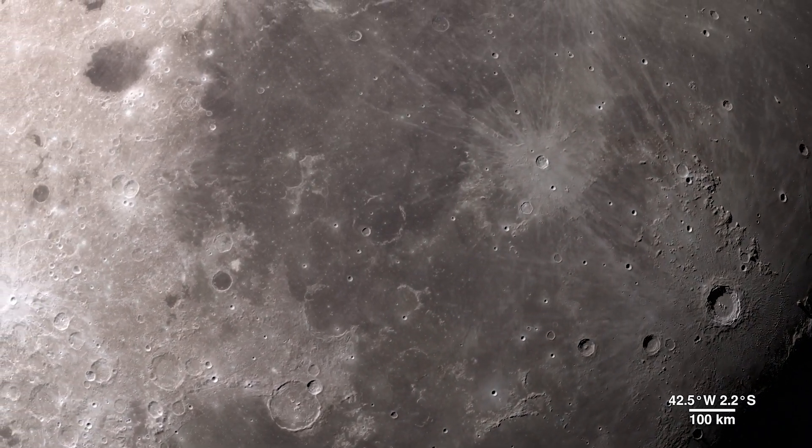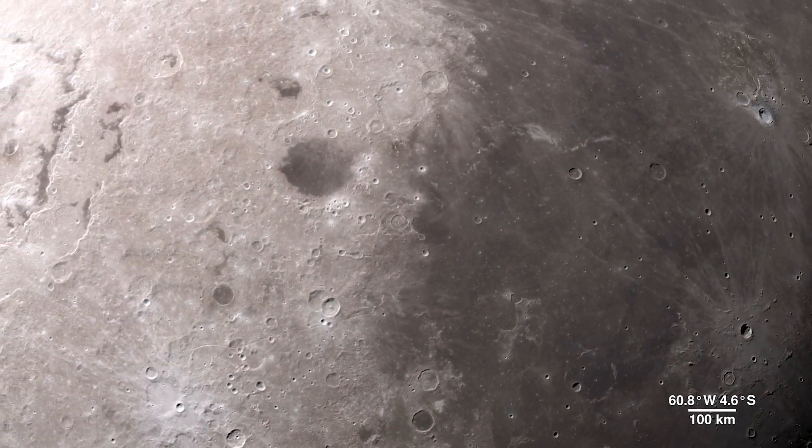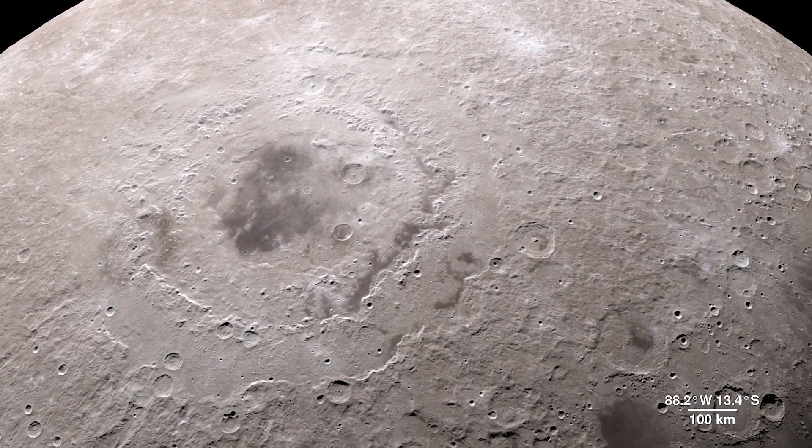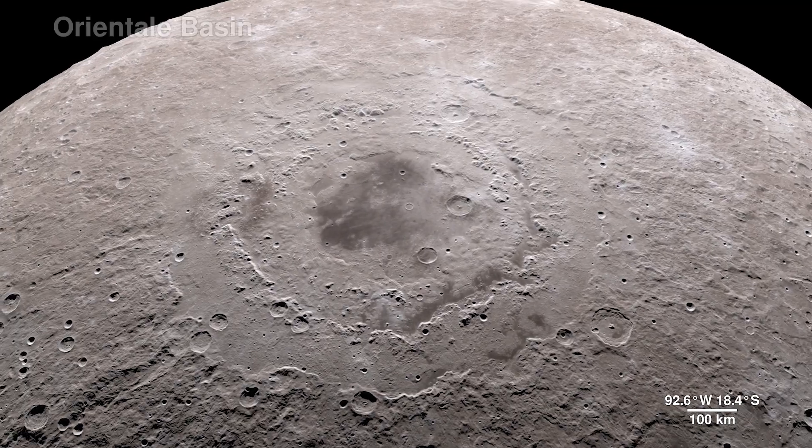Our tour begins on the western border, where the near side of the moon meets the far side. The enormous feature is a lunar crater, and it's known as the Oriental Basin.